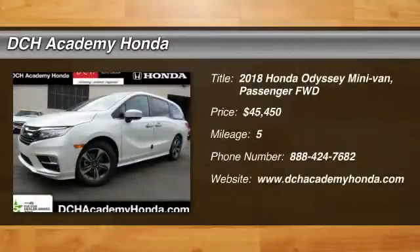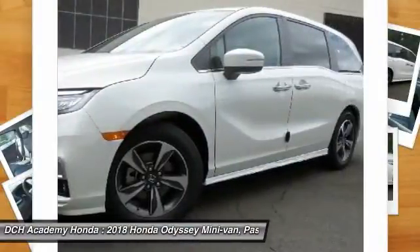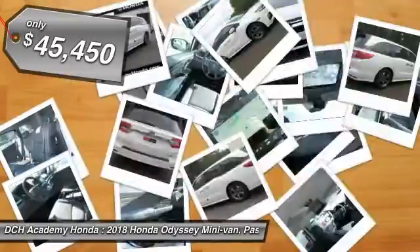Stop by and take a look at the 2018 Honda Odyssey. The Honda Odyssey is a showcase of distinguished style, captivating technology, and advanced safety features. A must for all families, and is priced below $50,000.